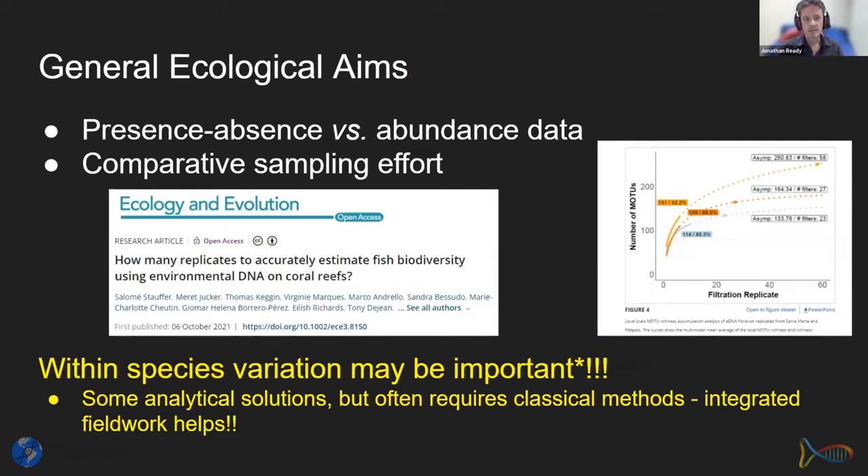In ecology, our general aims are to provide presence-absence data and abundance data. We can get relative read abundance from eDNA, but we need comparative sampling effort for truly ideal ecological analyses. For example: how many replicates are needed to accurately estimate fish biodiversity using eDNA on coral reefs? For many studies, within-species variation is important, and we often need to work in concert with classical sampling — things like length-weight relationships and juvenile versus adult differences.